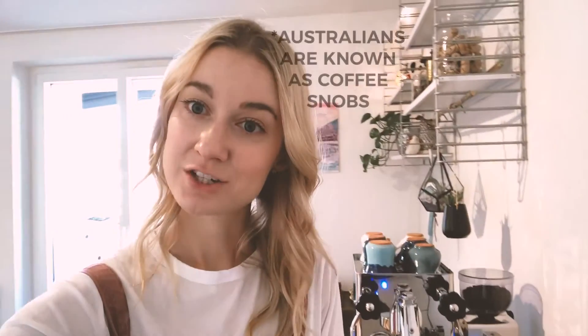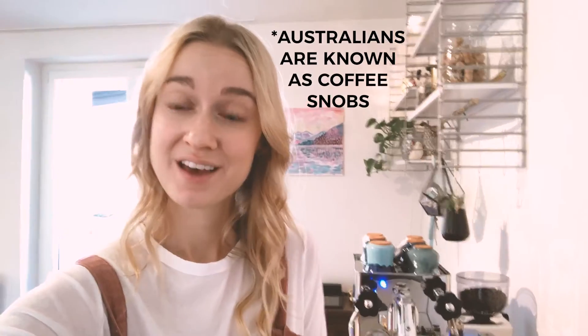This is our coffee machine. We are known as coffee snobs, so when we moved to Switzerland and discovered the coffee culture here wasn't quite what we're used to, we decided to invest in a decent machine. We actually don't drink coffee out because it's just not how we like it and it's very expensive. We found that appliances and electronics are actually pretty reasonably priced in Switzerland even though most things are more expensive here.